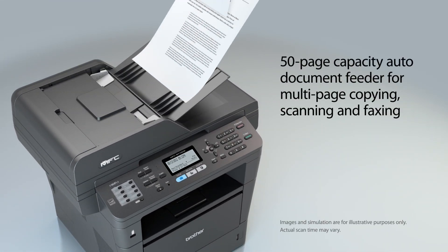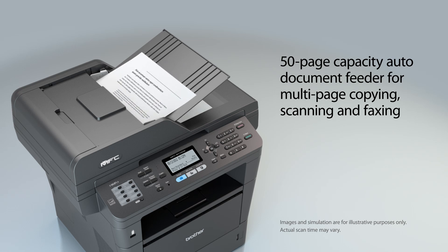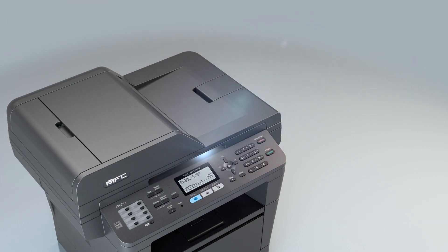Use the Auto Document Feeder for copying, scanning, and faxing multi-page documents. It also offers a legal-sized document glass for copying or scanning bound materials.